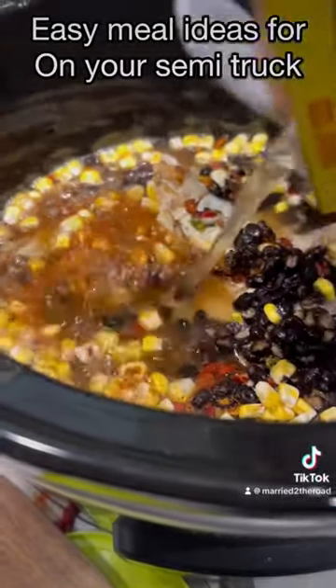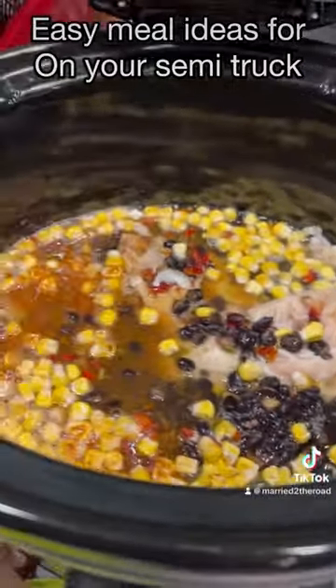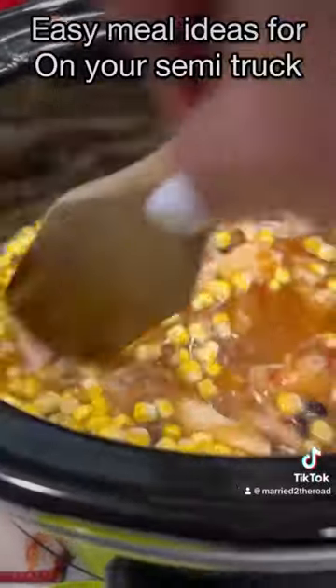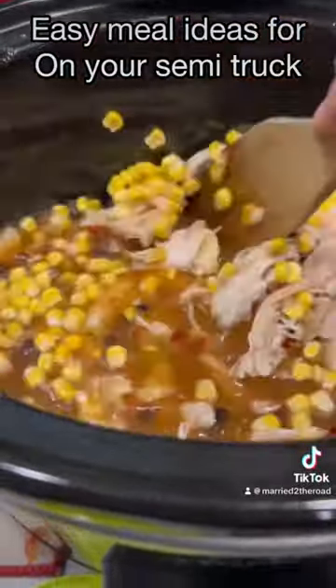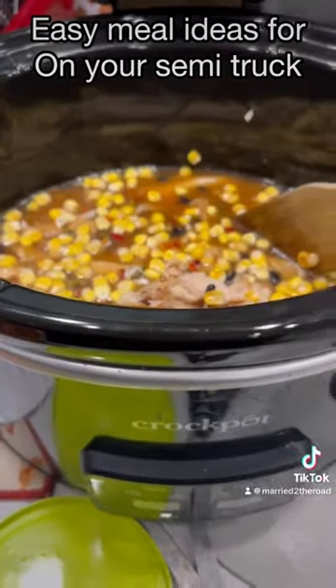We're going to top this off tonight with our dinner — a little bit of low-fat sour cream and some shredded cheese. Just remember those rotisserie chickens are your friends. You can use them for dinner or shred them up and add them into your favorite soup mix. It's a really great alternative on the road.